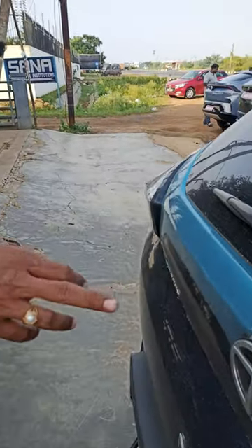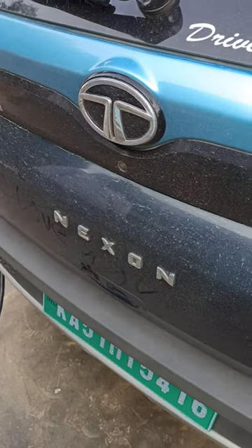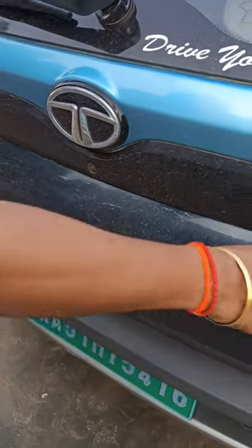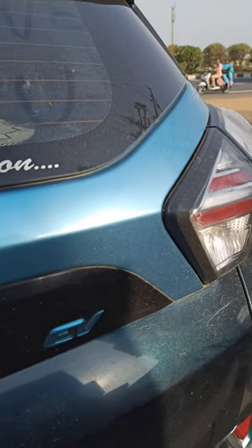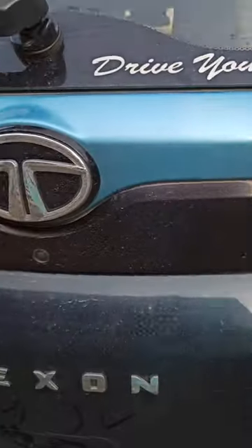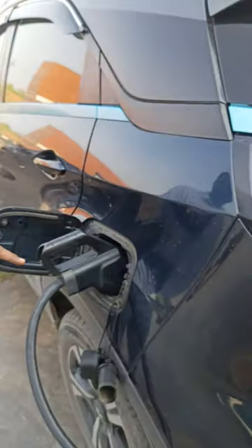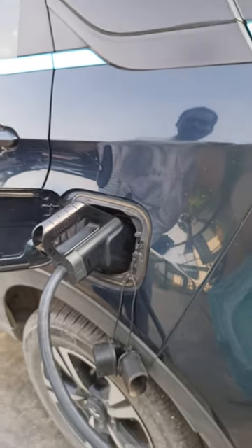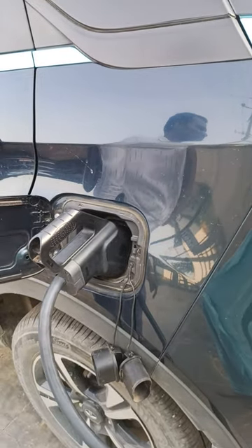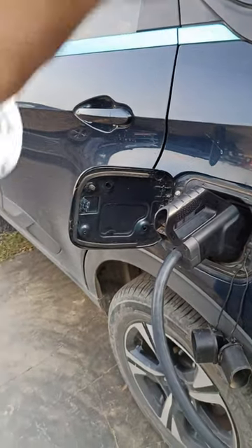We are currently charging a Tata Nexon EV. The Nexon is one of the top electric vehicles. You can see here this is the panel. The connector has already been inserted and through the app we have connected. This is a combined charging station which supports fast charging.